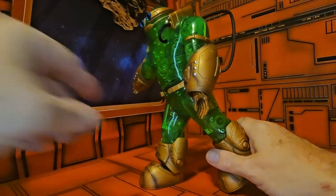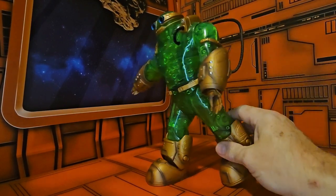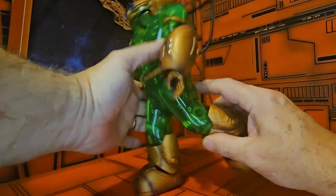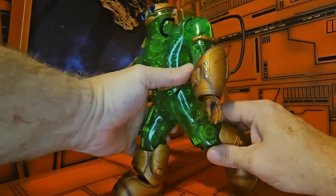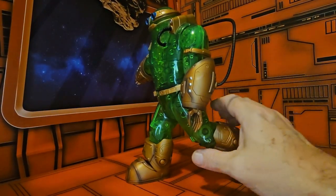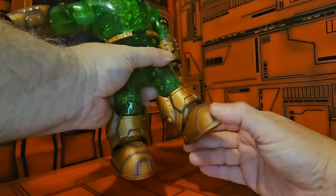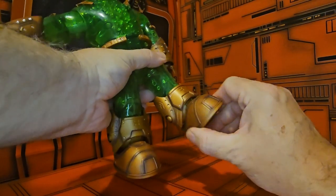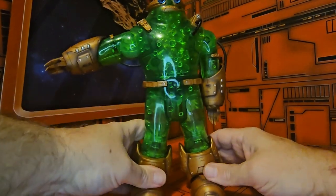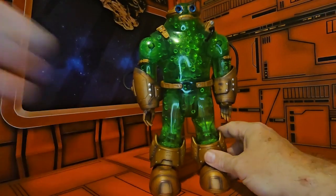His legs don't have much movement — there is no outward motion, just straightforward. He does have a little bit of a knee bend, so you can get him to look like he's walking. As for his ankles, he has a little tilt and some forward up-and-down movement, but since there's no outside leg movement, the ankle tilt isn't really necessary.